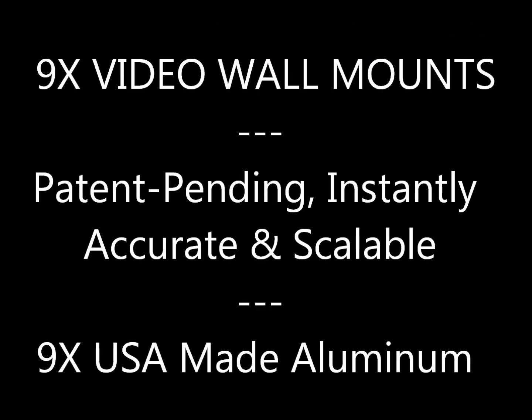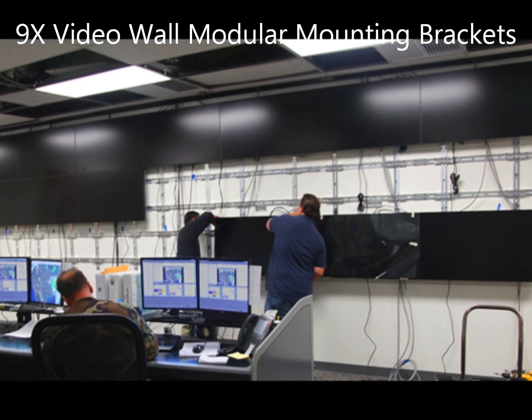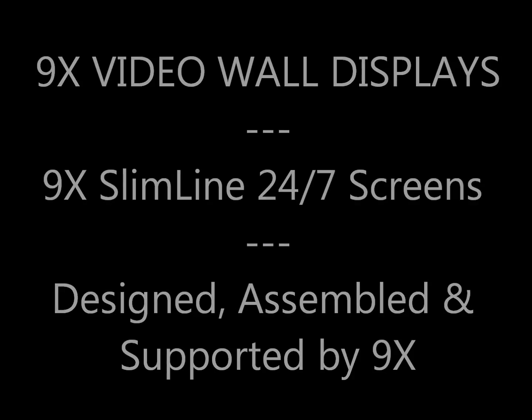Ninex Media's patent-pending video wall mounts are easily integrated. Sturdy and scalable, they enable instantly accurate display positioning and easy maintenance.